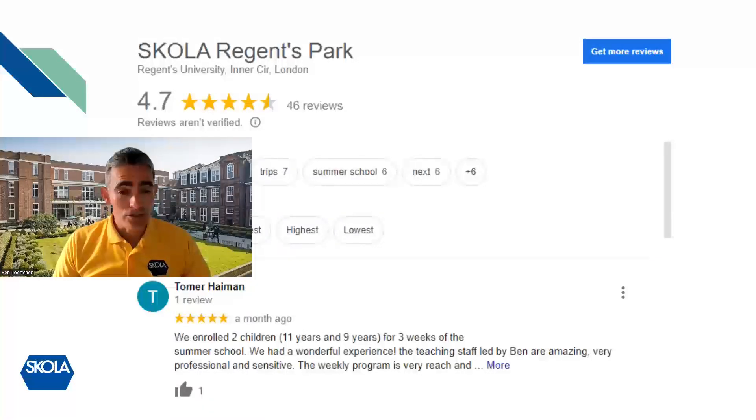I'd like to draw your attention to the summer we just had at Scholar Regents Park. We had over 500 individual students and I really recommend that you read the Google reviews on our website — we've had 46 of them and most are five star. Do read them to find out what families really enjoyed about the course. We work hard to ensure that everyone has a really good time with us.